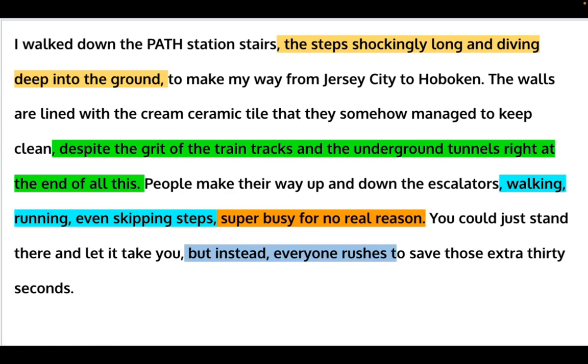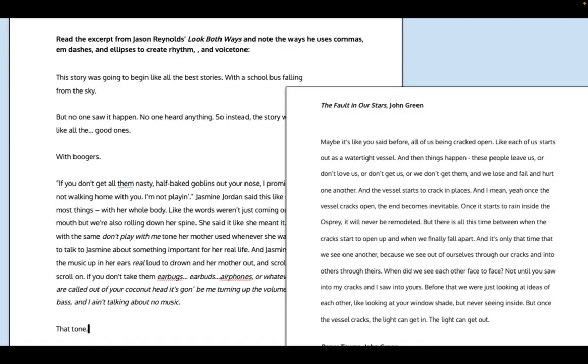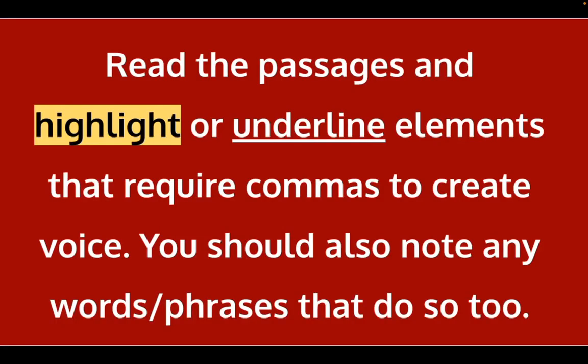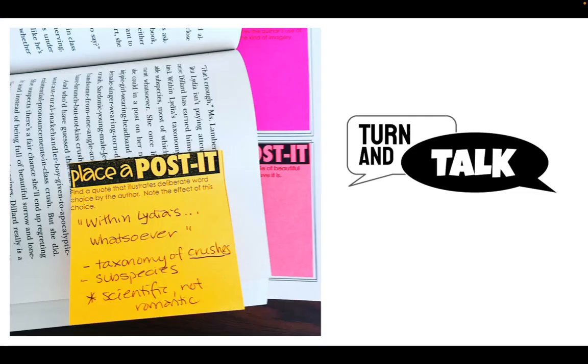Another lesson I do is on how commas, em dashes, and ellipses are used for creating voice. Start with a short lesson, give them mentor texts to highlight where those punctuation marks are used to create voice, they work on it, we go back and discuss it — the effect of ellipses versus the em dash and so forth. After these mini lessons, students read their novels and note places where commas are used, why authors are using them, and if there are em dashes and ellipses — bonus. They turn and share a sentence or two with a partner to show where and why these punctuation marks were used.